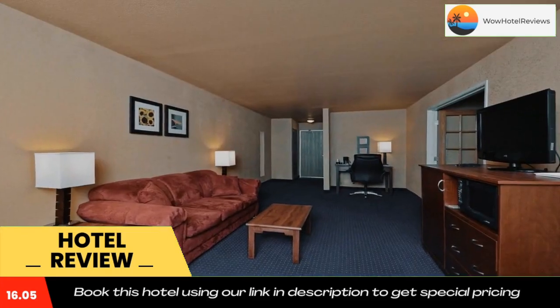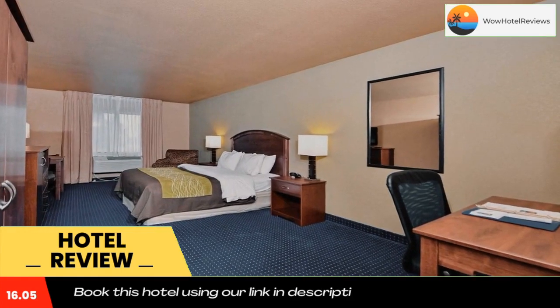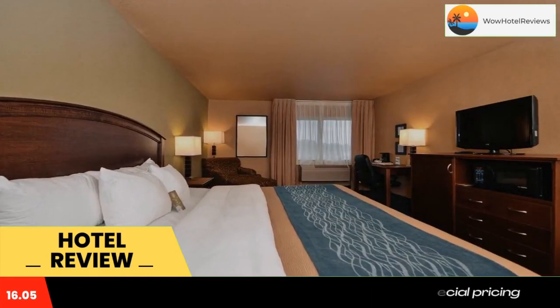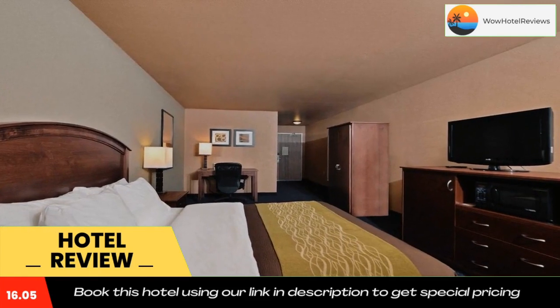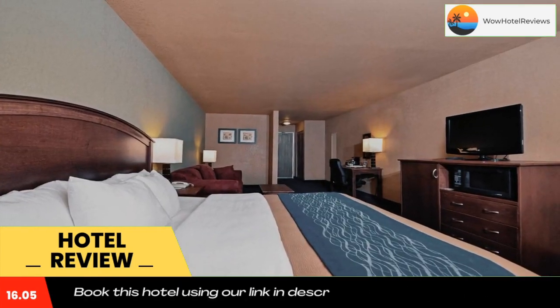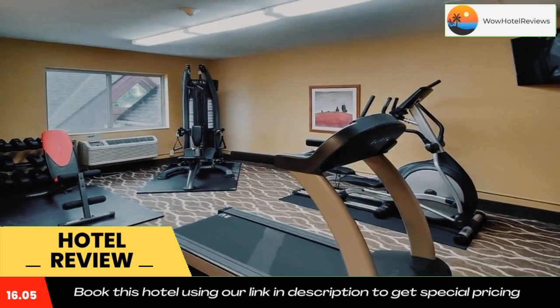This Minnesota hotel also features an exercise room and game room. The rooms include 32-inch flat-screen televisions, coffee makers, hair dryers, irons, and ironing boards. Upgraded rooms include whirlpool bathtubs, microwaves, and refrigerators.